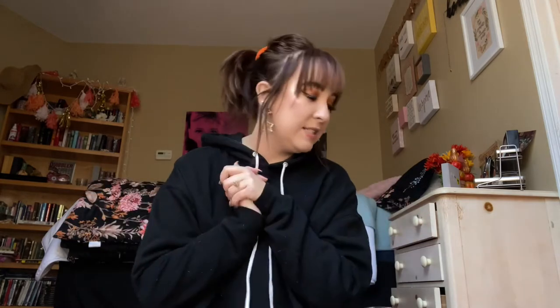Hi guys, it's Delaney and welcome back to my channel. For today's video I thought we could do my favorites of the month of September, so let's go ahead and get started. These are just some of the things that I have been absolutely loving this month, and I will probably still be loving them next month.